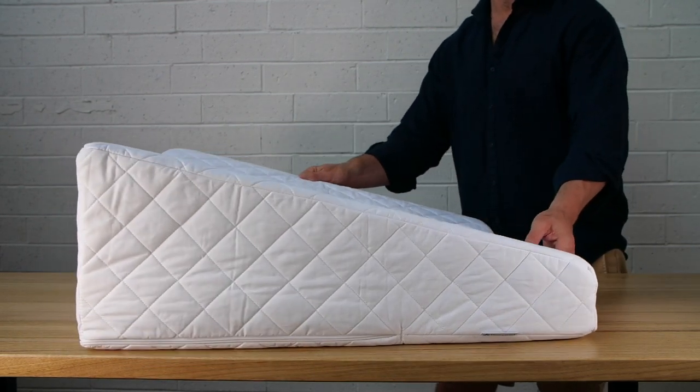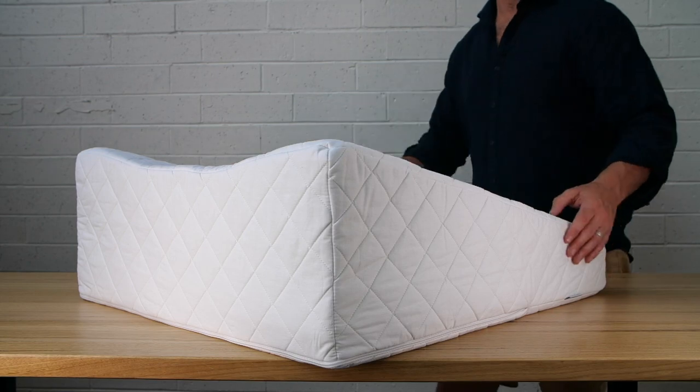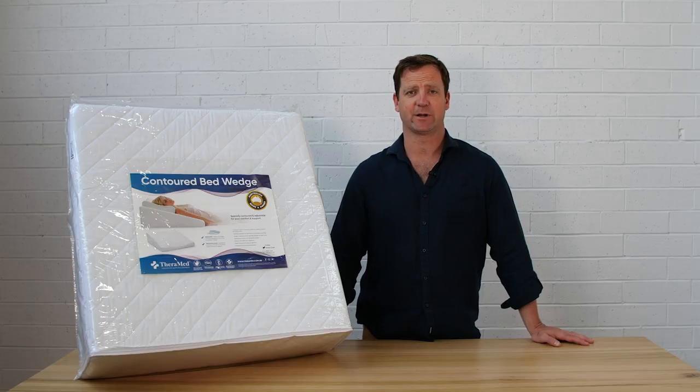This product has been designed in collaboration with Australian health professionals and is made right here in Melbourne by Therapeutic Pillow Australia.